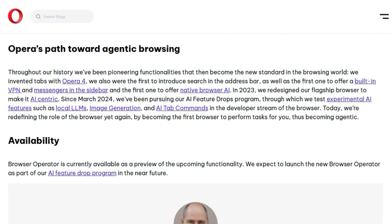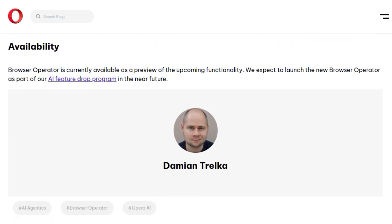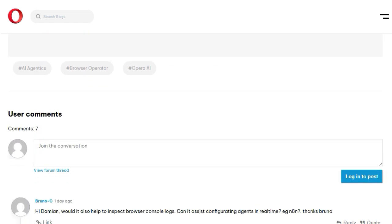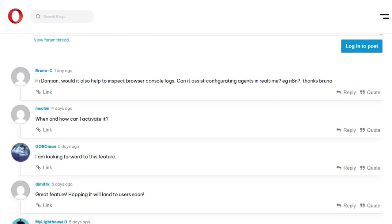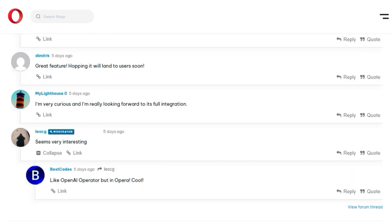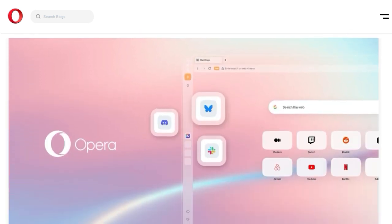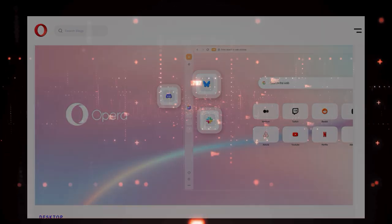Even those annoying cookie consent pop-ups don't pose a barrier. Importantly, you always remain in control — the browser operator will pause and ask for your input when it encounters forms or needs confirmation, and you can take over or cancel the task at any time. Opera emphasizes that when you input personal information like passwords or credit card details, this data is only shared with the website you're interacting with and never sent to their servers.